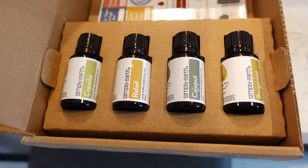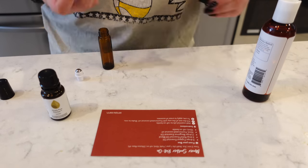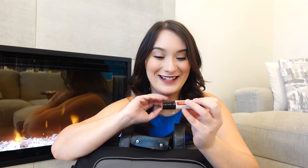Simply Earth sends out a subscription box with essential oils and everything you need to create your own recipes — it comes with recipe cards telling you how to make soaps, creams, and all sorts of things. My box had the recipe to make this muscle soother for sore muscles. I get really bad lower back pain, so I roll this on at the end of the day, especially after flying. The ingredients are bergamot essential oil, cajeput, relief blend, and coconut oil.